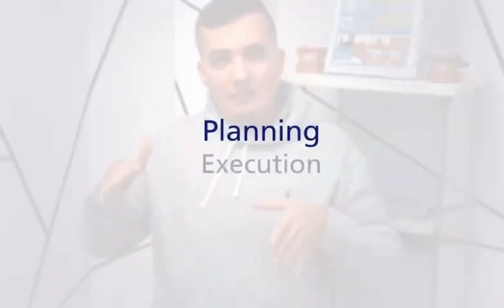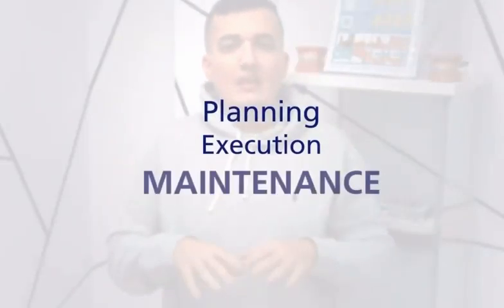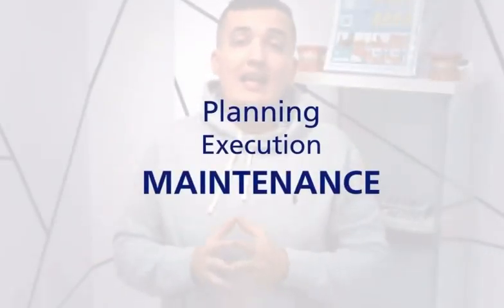However, implants are not immune to challenges and require not only proper planning and execution, but also routine professional care — and this is something our patients tend to forget.